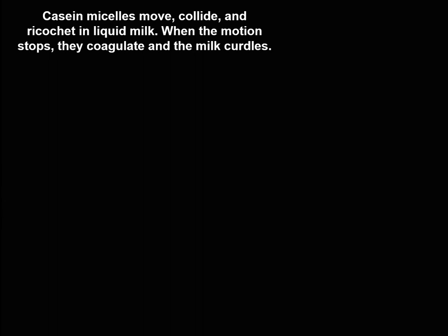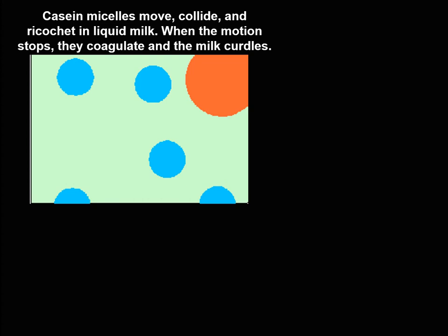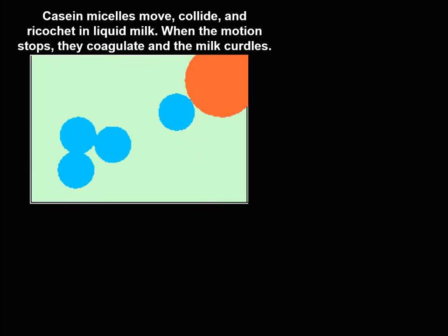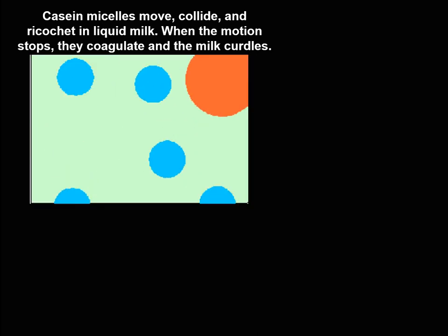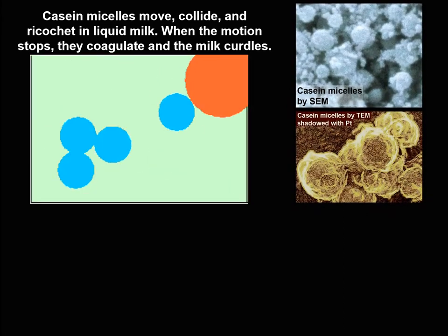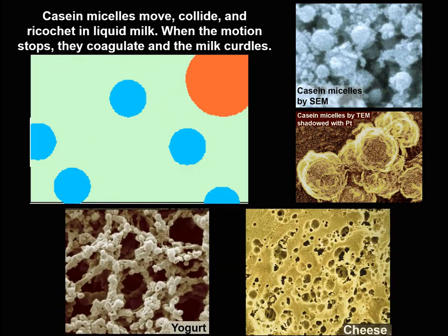Here is the first surprise. Tiny globules of milk protein called casein micelles move in liquid milk in all directions, collide with each other, and occasionally hit much larger fat globules. When acids or enzymes make the micelles sticky, the motion stops. The micelles coagulate and the milk curdles. Then the micelles may be photographed as they coagulate into chains to form yogurt or into clusters to be made into cheese.